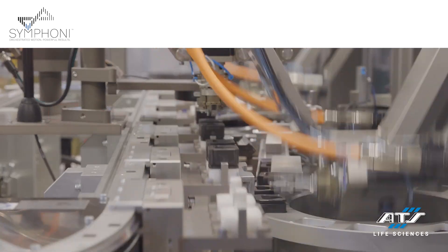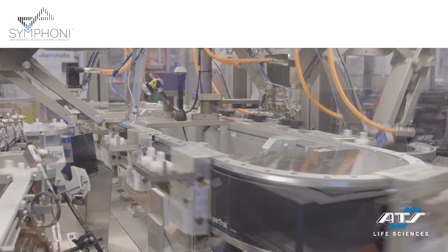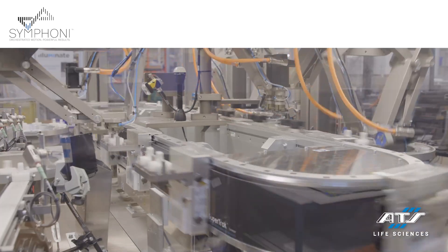Next, we go into our station design. This is where we design individual stations to perform work. We have different solutions and strategies here. We can deploy a cam-driven solution where all of the motions for the stations are driven by cams riding on a camshaft, translating that cam profile into horizontal and vertical motions. We can also choose a pneumatic servo approach where we programmatically control pneumatic cylinders or servo motions. Lastly, we can incorporate our Symphony platform, which uses high-speed precision robotic control to pick and place components and perform work at a high rate of speed. Check that out on the ATS Life Science Symphony platform.